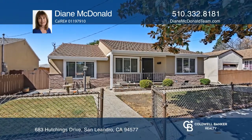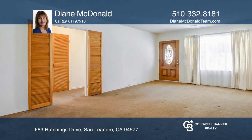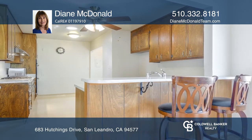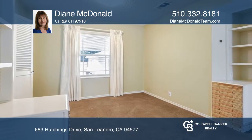Welcome to this lovingly cared for home offering a bright kitchen with a family room combination. This home has upgraded central heat and air conditioning, sliding door access to the backyard, and a detached two-car garage.